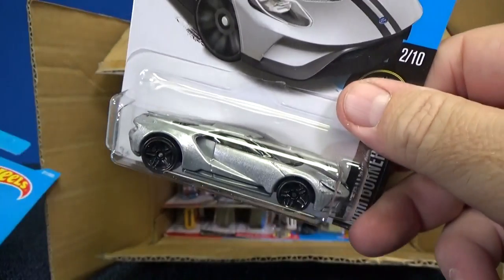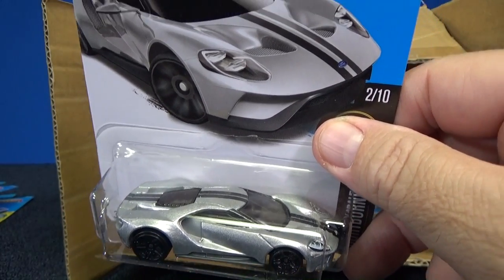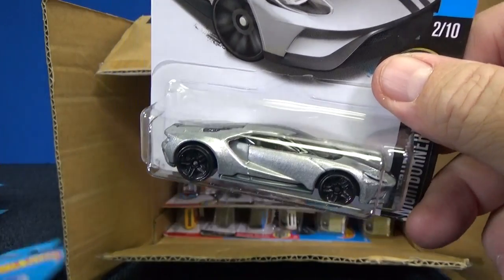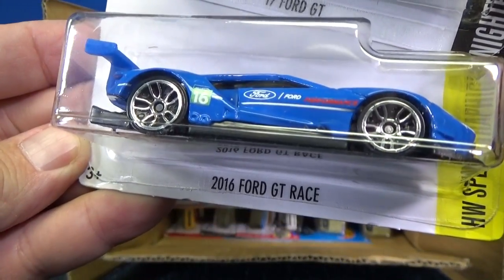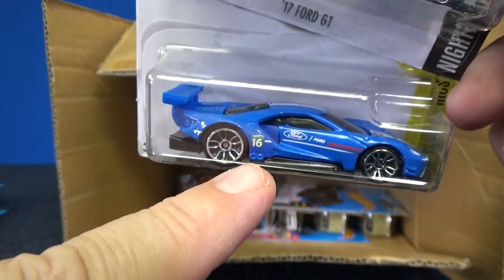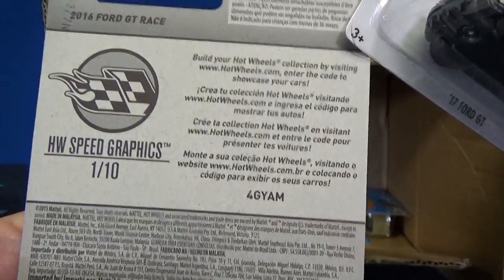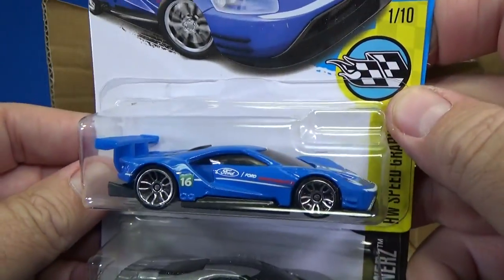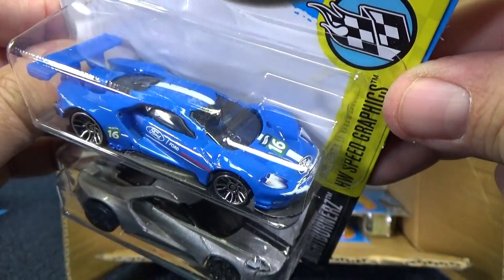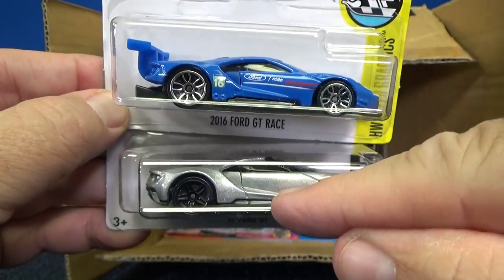So for the Hot Wheels line, you now have the 17 Ford GT to collect, or you can actually have the race version — this is the 2016 Ford GT Race. This is one that they actually raced and won a tournament or competition. I thought it was 24 Hours of Le Mans — could be wrong — but there you go. I like this one better.